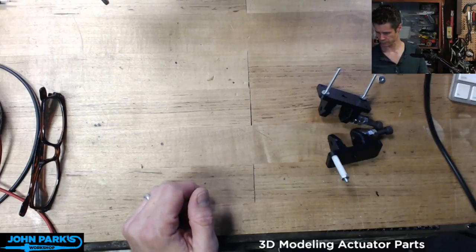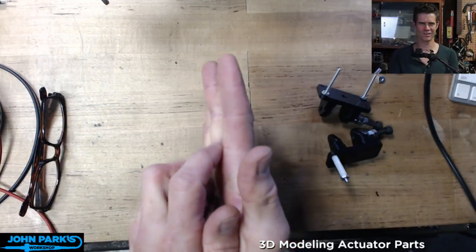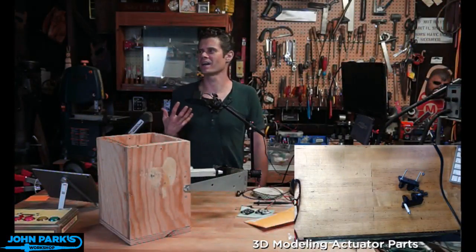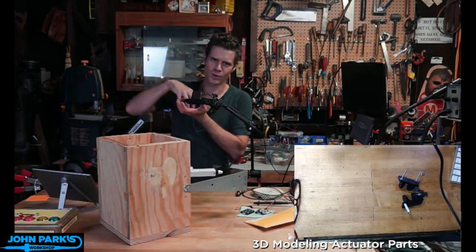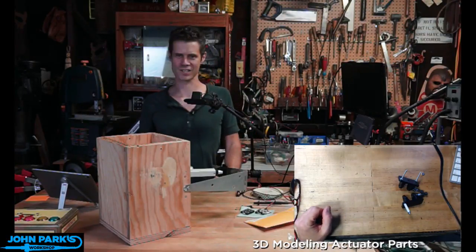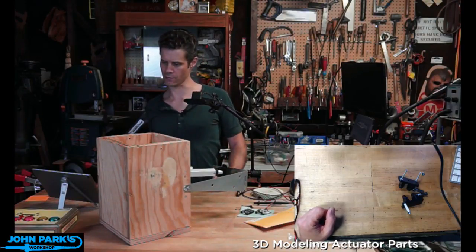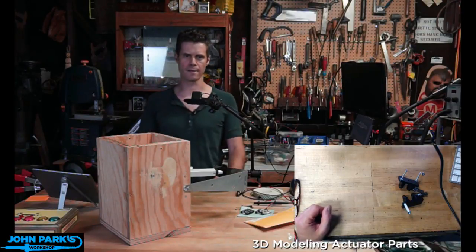Maker lottery when things fit without planning! Has anyone seen that website called Things Fitting Into Things? It's probably a Tumblr - just so satisfying when things happen to work out that way. Someone says Crowd Supply - someone found it. If you're at Adafruit on YouTube, probably can throw that into Discord as well.